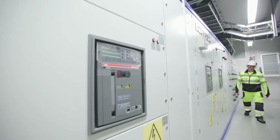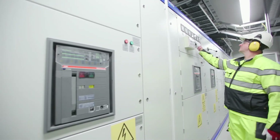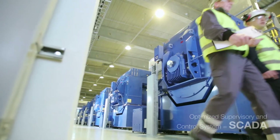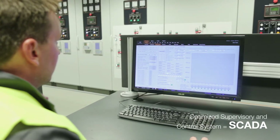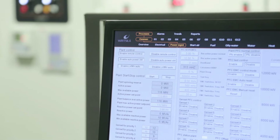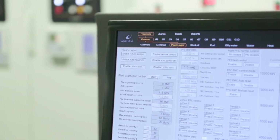Innovative solutions were needed to implement the large number of features specified for the generators, control systems, substation, and the specialized supervisory control and data acquisition — SCADA — system, which supervises the whole process. The result is nothing less than a complete, fully optimized power plant electrical system.